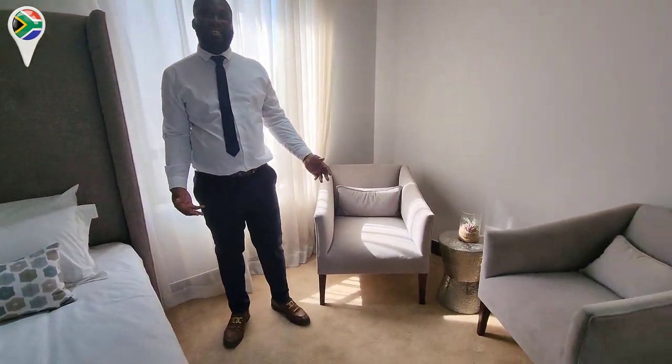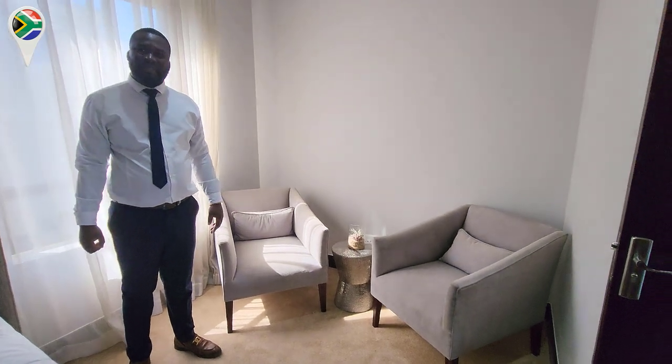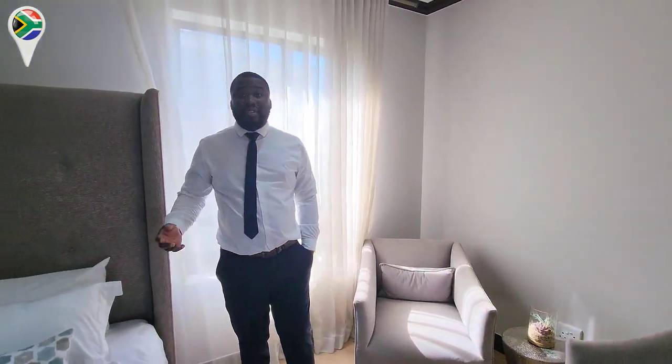How many square meters does the house have? We're looking at 227 square meters in this one. And the price for this one specifically? We're looking at R3.1 million. Wow.